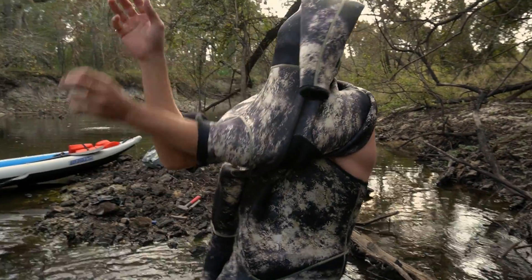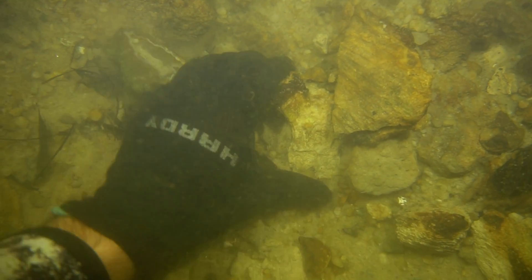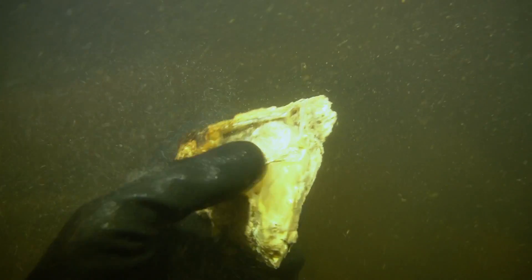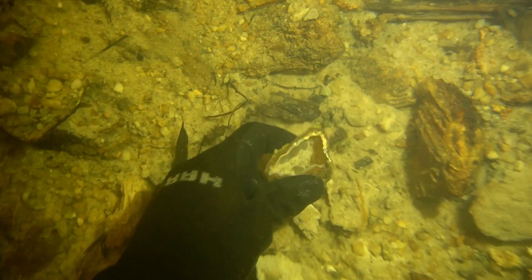I can't take it. Oh my god. You ready to find some fossils, Kyle? See you underwater.